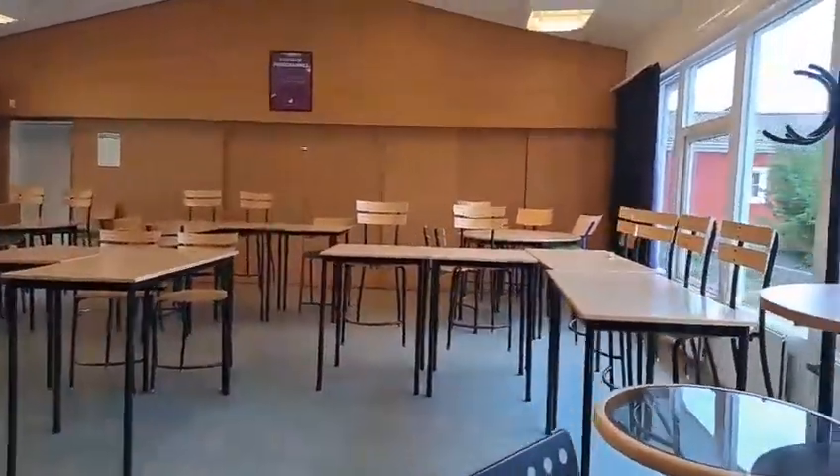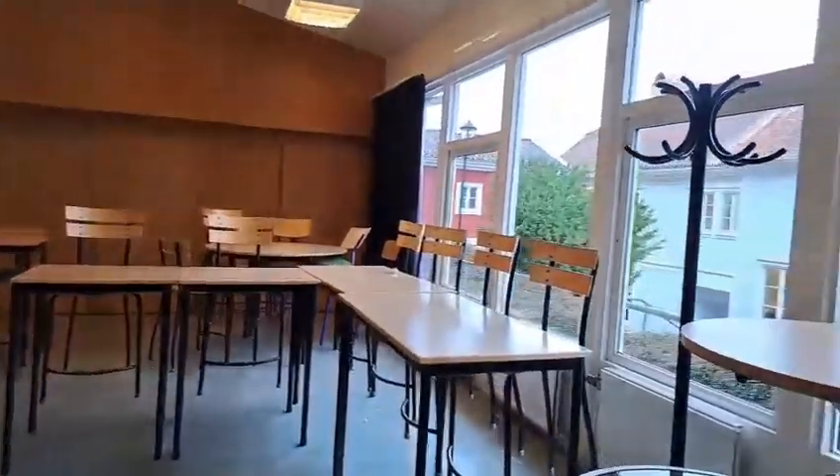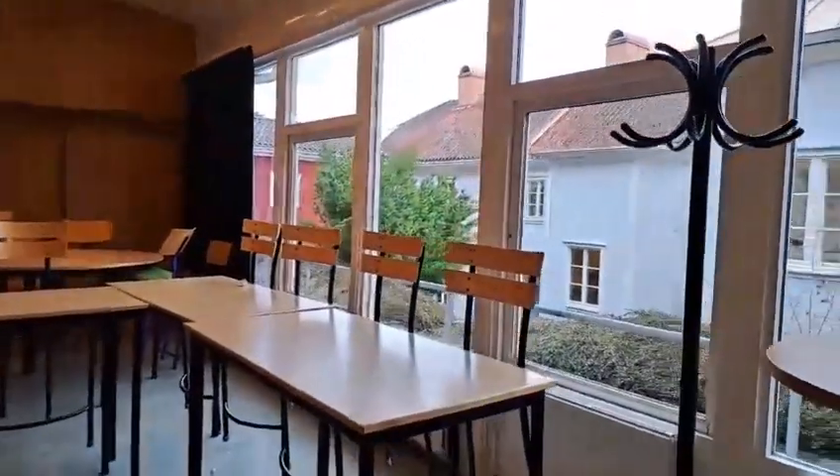This is one of our classrooms where we can perform our presentations and seminars.